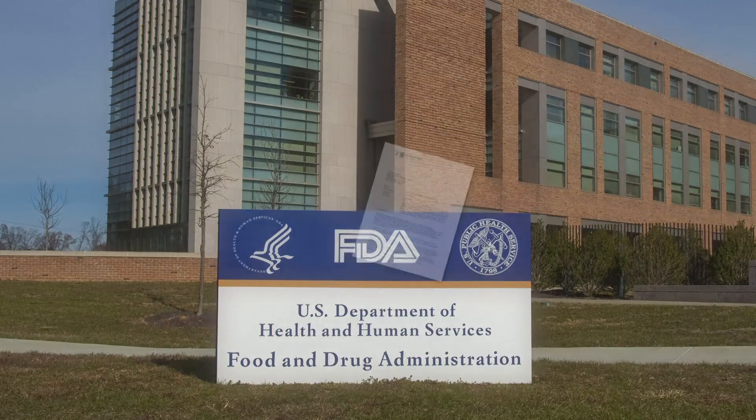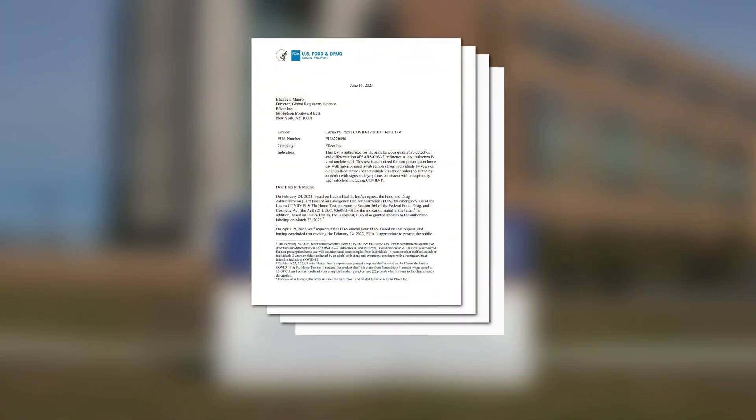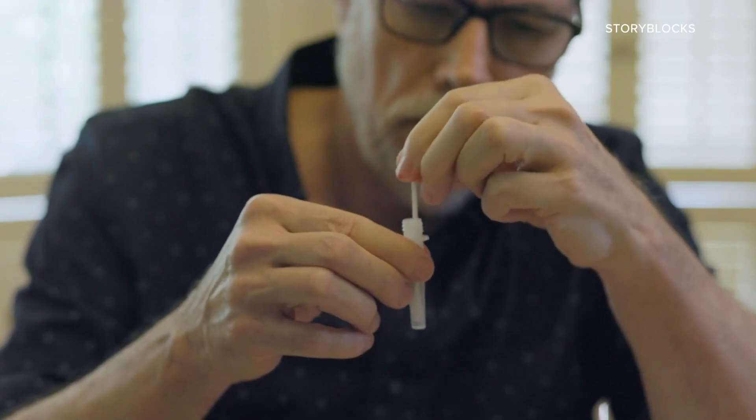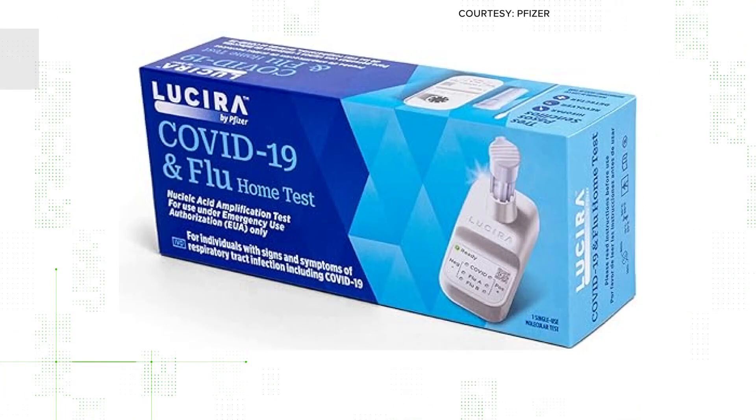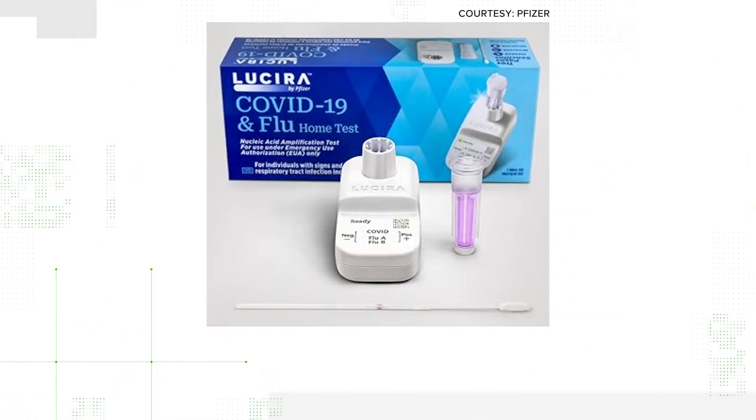The FDA gave emergency use authorization for the Lucero rapid test last February. The test is a nasal swab that tells you in 30 minutes whether you have COVID or influenza A or B. Lucero went bankrupt last spring and was acquired by Pfizer, which sells the tests on Amazon for $40 a piece.